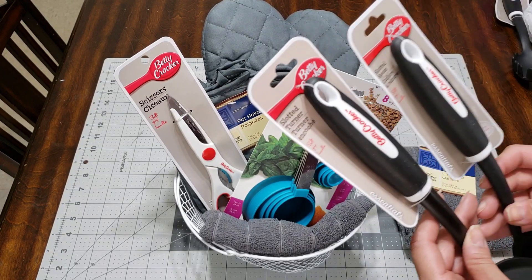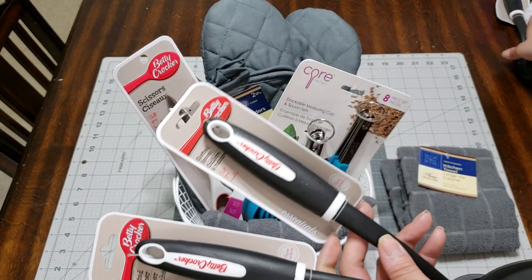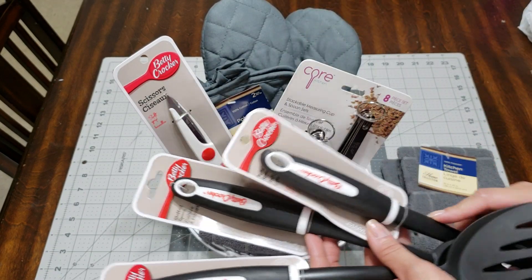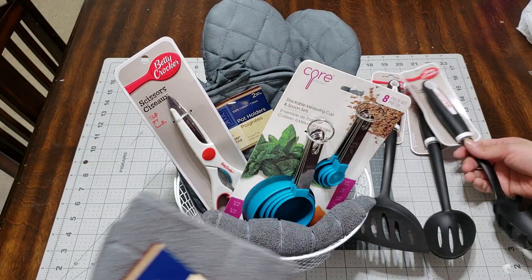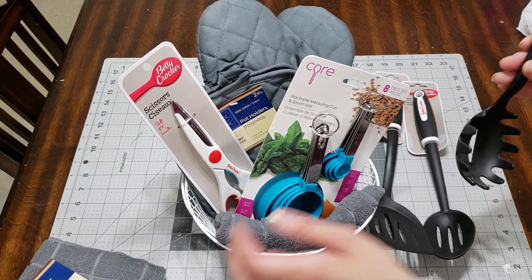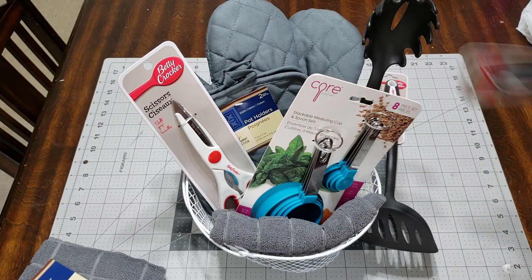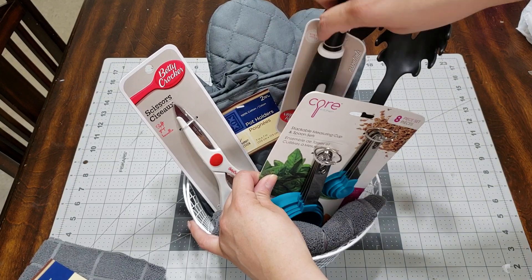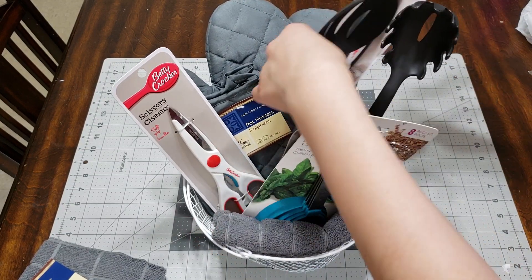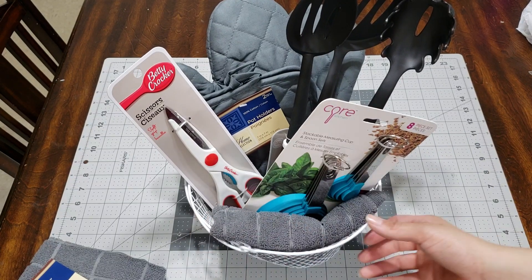I went and picked up the spoon, the turner, and the pasta server — so I picked up all three. I'm going to leave this towards the end. I think I'm going to put these going upside down. One, two, and this one's going to go towards the end — three. So that looks very cute.